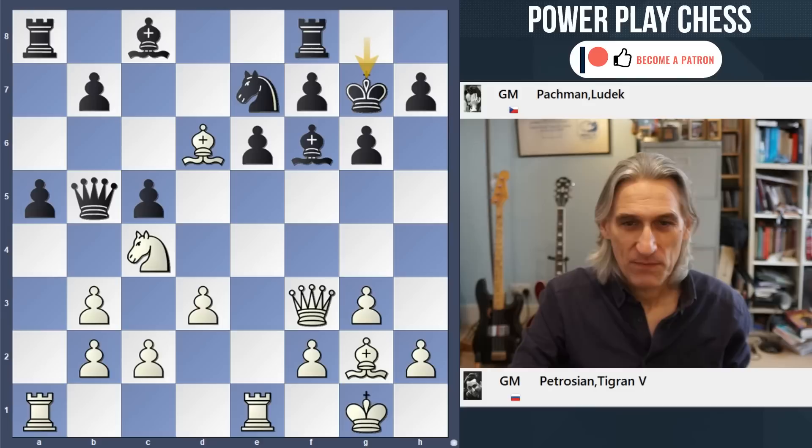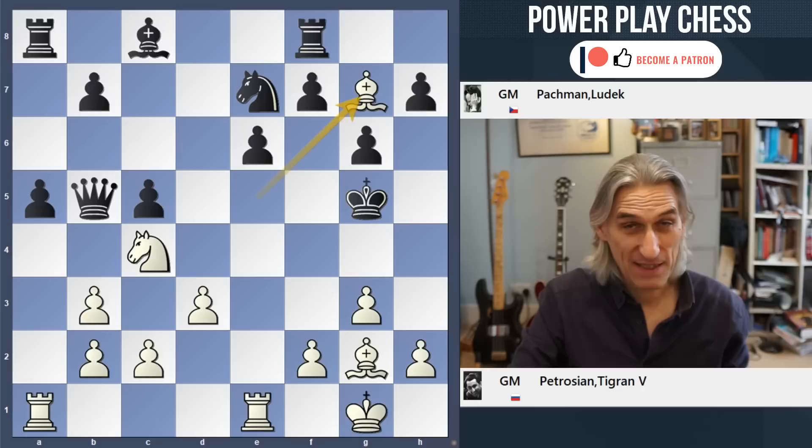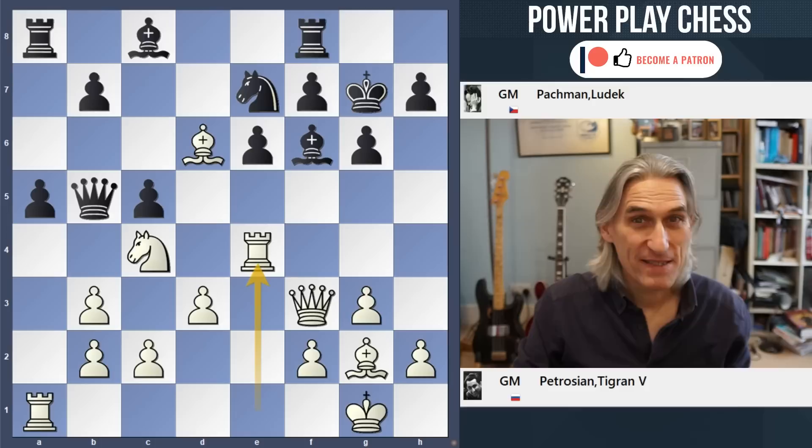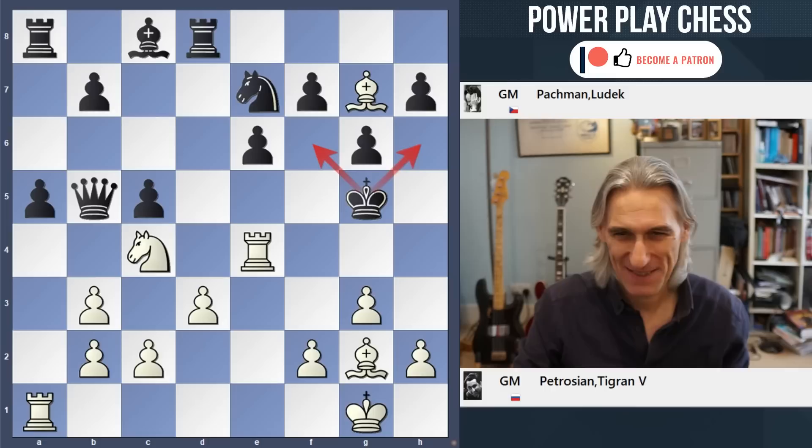Coming back to this position - in fact, Petrosian could have played this a move earlier. It's basically exactly the same - for example, here, and mate. He said that he played rook e4 quite quickly; he thought it was necessary to involve the rook in the mating attack. And after he played it, he immediately realised that he had this clever move - bishop g7. So another world champion missing another mate, but he got there just a minute later basically. Beautiful stuff.